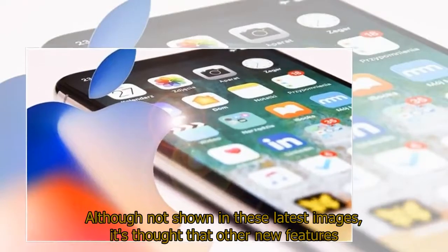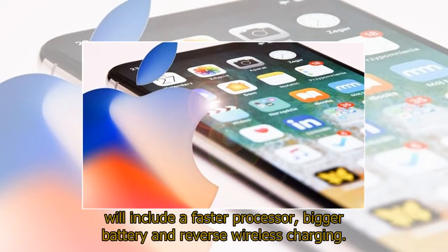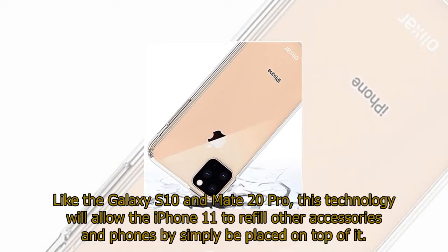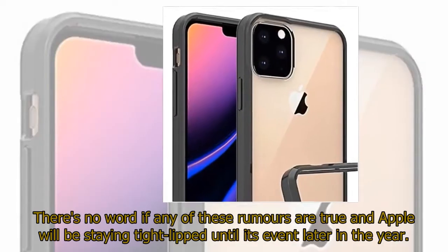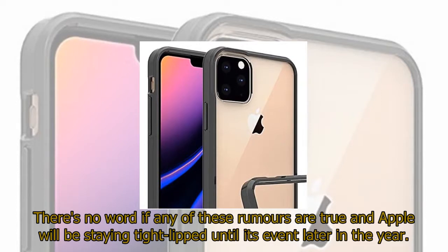Although not shown in these latest images, it's thought that other new features will include a faster processor, bigger battery, and reverse wireless charging. Like the Galaxy S10 and Mate 20 Pro, this technology will allow the iPhone 11 to refill other accessories and phones by simply being placed on top of it. There's no word if any of these rumors are true, and Apple will be staying tight-lipped until its event later in the year.